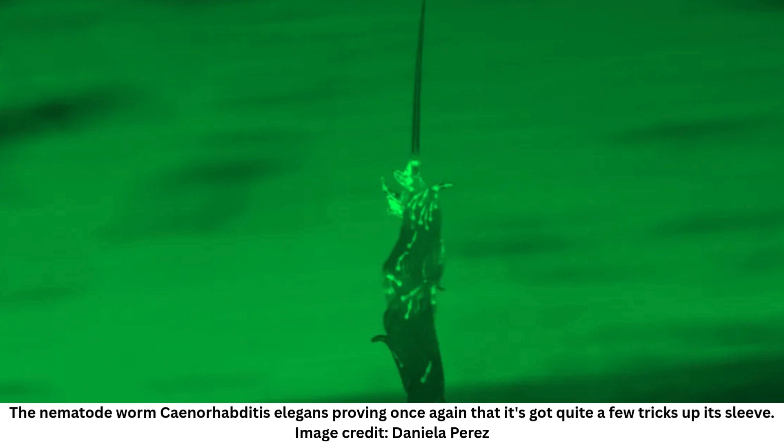Finding these nematode towers involved a lot of diving into rotten fruit out in an orchard. That was the task senior author Dr. Serena Ding, group leader at the Max Planck Institute of Animal Behavior (MPIAB), undertook for months, gathering what she could find and bringing it back to the lab.